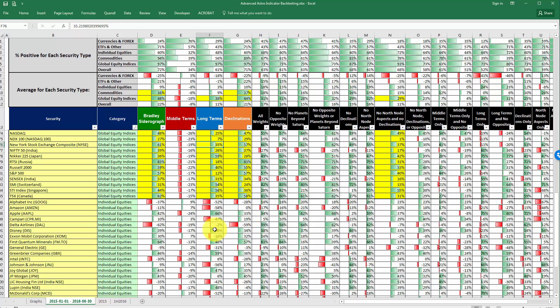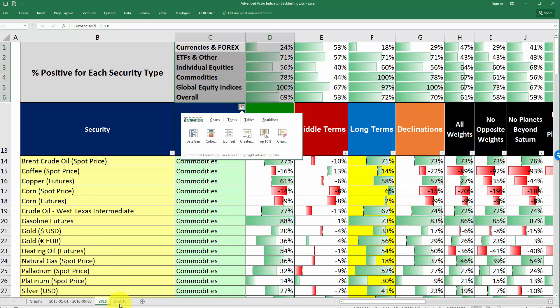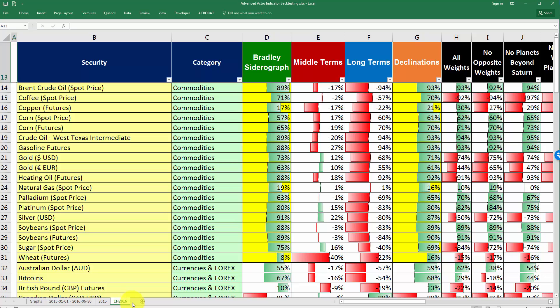This other tab in the spreadsheet is the one you can download for free. If you're watching this on YouTube, look into the video description to download the file. If you're on the website, BradleySideraGraph.com, just look right below the video for a link to download the spreadsheet. In addition to the tab containing data from the beginning of 2015 through the first half of 2016, you can also click to see data for just the year 2015, and a last tab has data for just the first half of 2016.